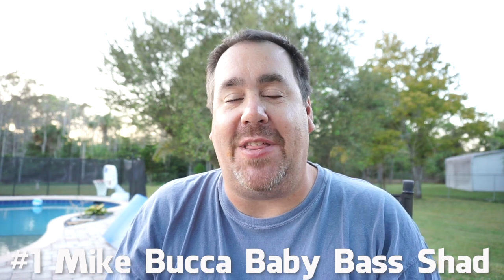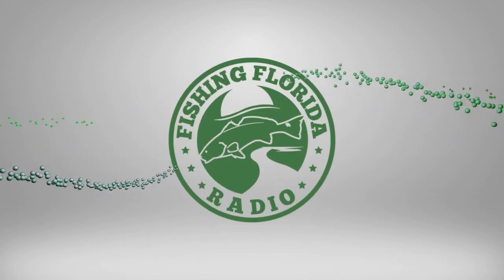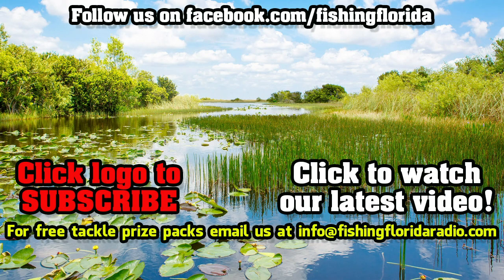Anyway, those are our top 10 baits of the year. I hope you enjoyed this. Make sure you like, subscribe, and hit that notification button, and send us a comment — tell us what you think. This is just an opinion. These are baits that I went and did a closer look on, did underwater footage, and then went and fished. These are the baits that I caught the most fish with this year. This is my best bass bait. Thanks for watching. Remember, take a kid fishing, get your fish on — we will see you soon.